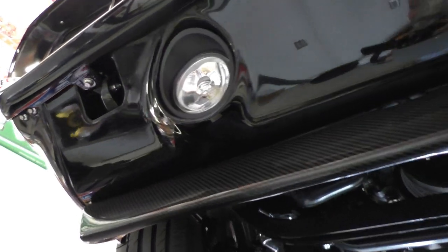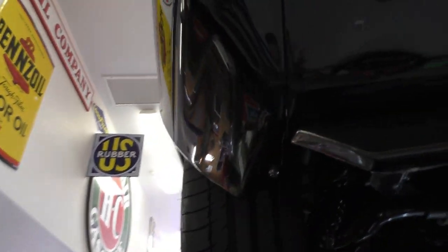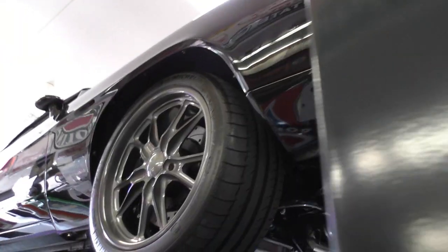We know you're getting the idea — this is a very nice car top to bottom and there's a lot of money in it.